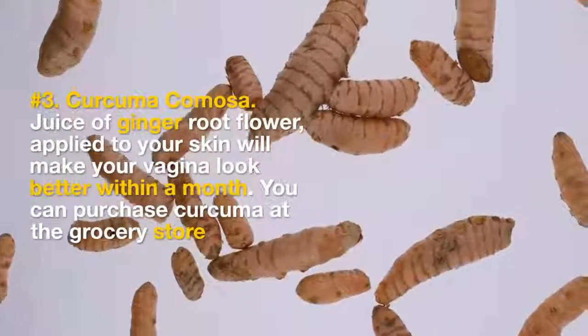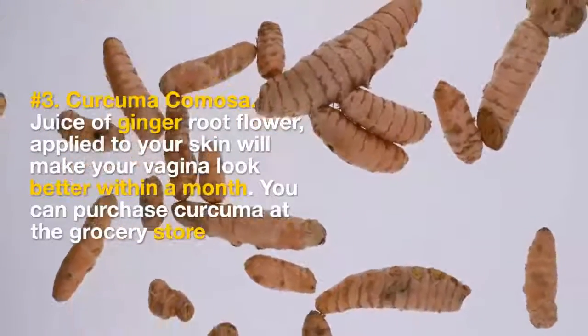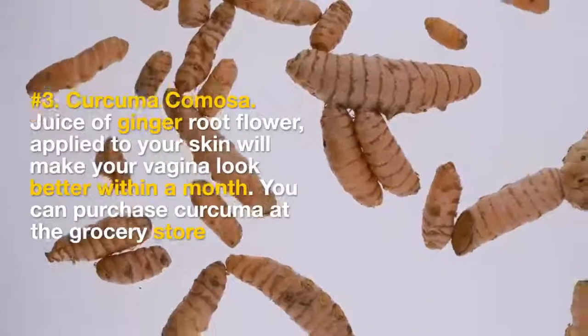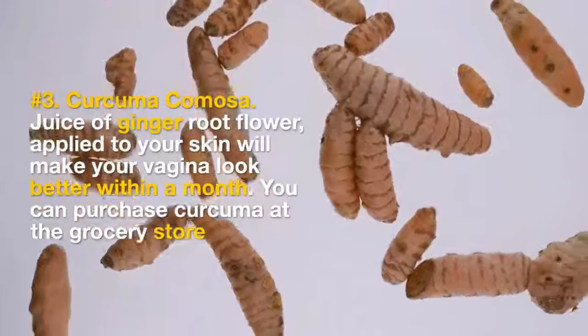3. Curcuma Camosa. Juice of ginger root flower, applied to your skin, will make your vagina look better within a month. You can purchase curcuma at the grocery store or pharmacy.